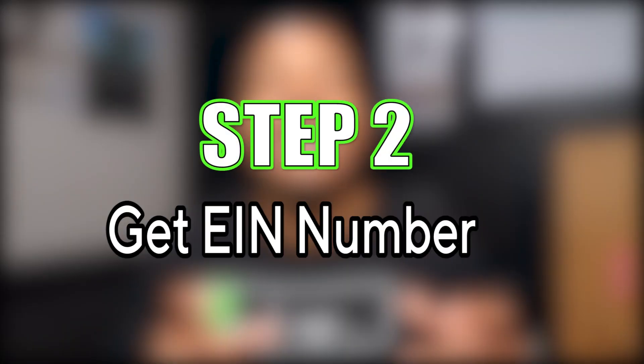Step two: get an EIN number — Employer Identification Number. This is basically a social security number for your business. Sites like LegalZoom may try to charge you $30 to $60 for this, but you can do it for free. I have a link below — it takes about 15 minutes and costs nothing. You'll use this number whenever you apply for a business credit card.